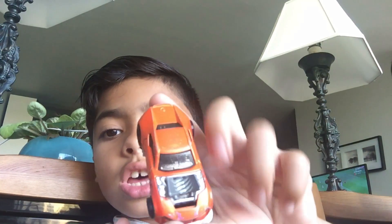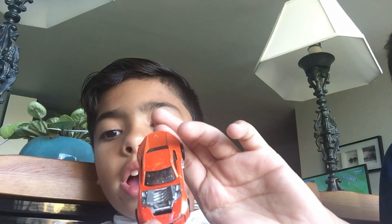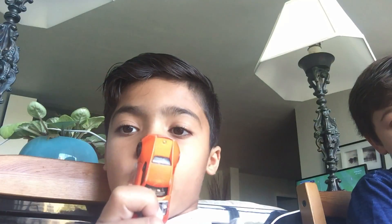Next car is this legit car — this car is so legit, guys, look at this. Write in the comments below if you think this car is legit. And the first person to subscribe, turn on post notifications and comment it down below — you will be winning one of these cars. If you guys are our Hot Wheels friends, you guys will be winning this car right here.